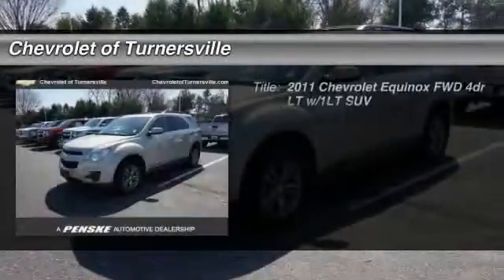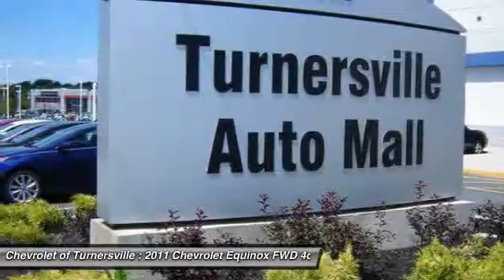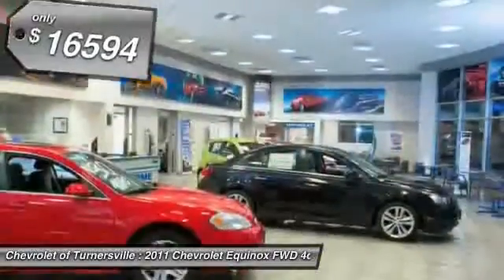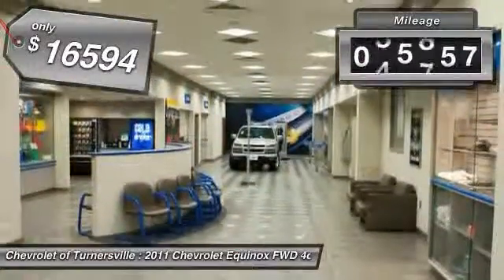The 2011 Chevy Equinox. Fuel efficiency, safety, and value equals the Chevy Equinox, and is priced below $20,000. This vehicle has less than 60,000 miles.